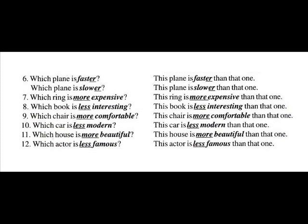Number nine: Which chair is more comfortable? This chair is more comfortable than that one.